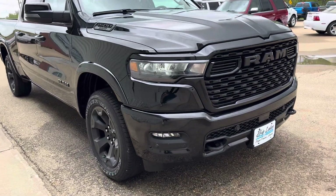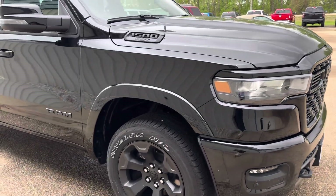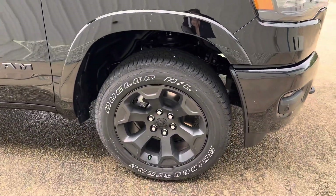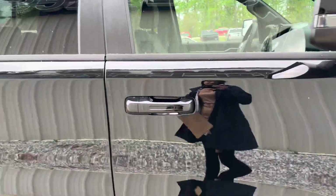We also have the Protection Group package on it, so we have fuel tank skid plates, your front suspension skid plate, and your transfer case skid plate. Looking at the wheels here, we have 20x9 inch aluminum wheels and it's black on the outside.